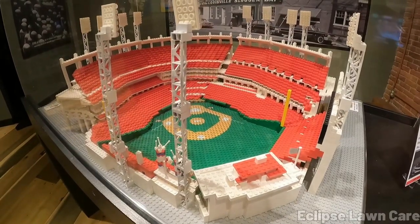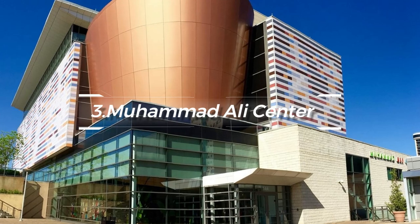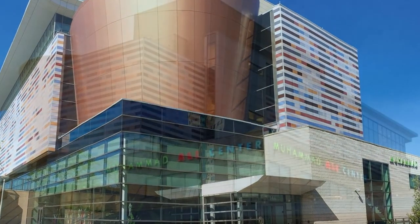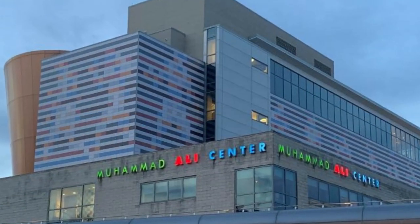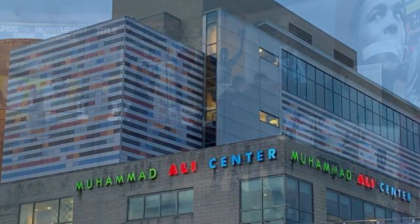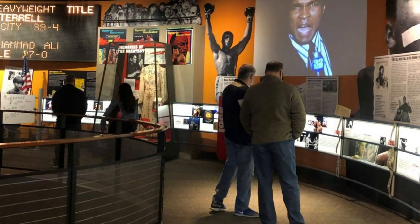At number three, we have the Muhammad Ali Center. Celebrating the life and legacy of the great Muhammad Ali, this center invites you to understand the core principles of Ali's life: respect, confidence, conviction, dedication, spirituality, and giving. Interactive exhibits and Ali's boxing memorabilia make this a captivating visit.